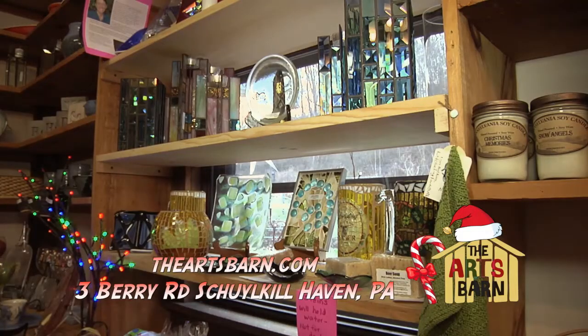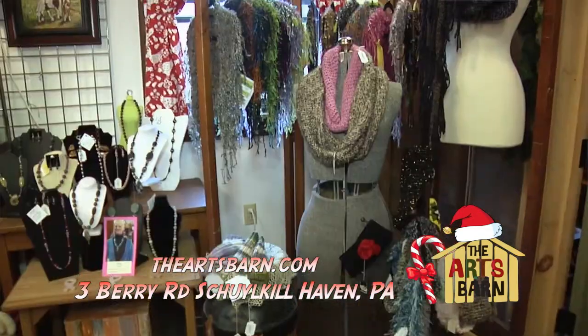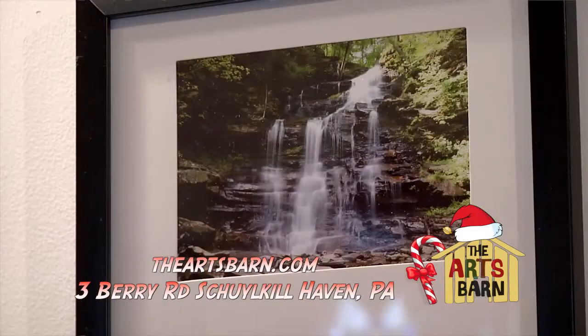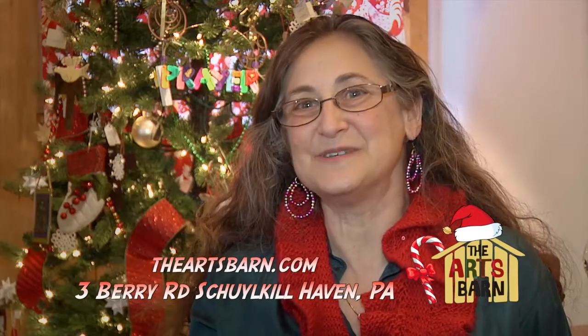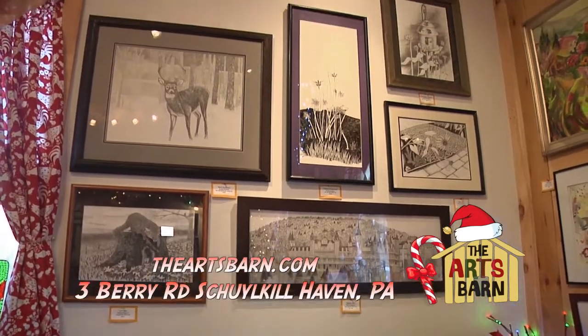We have all different kinds of hand crafts from sewing, crocheting, knitting, weaving. We have photographs of all different subjects. We have many different types of paintings: charcoal, pencil, acrylic, oil.